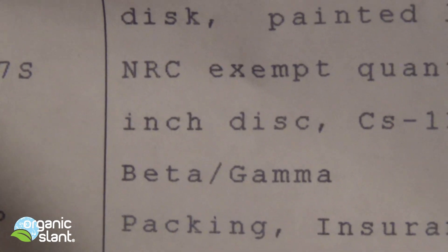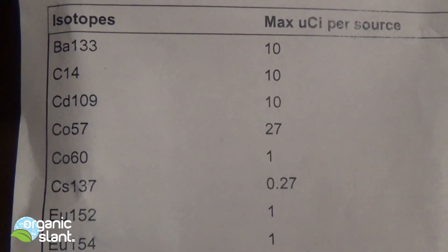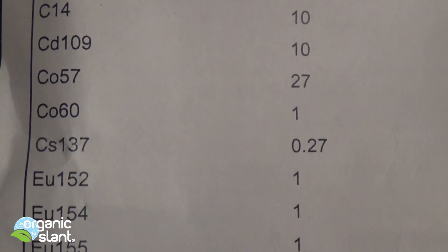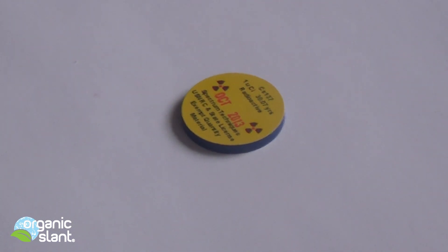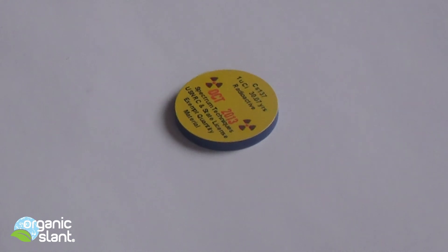Once I'm done calibrating, I'm going to keep this in its lead shield in a box marked 'Warning' and definitely put it either in the barn or in the garage — definitely not going to store it inside the house. At over 5,000 CPMs, this Cesium-137 source coin has some real energy output, so I'm going to handle it with care and try not to come in contact with it unless necessary.